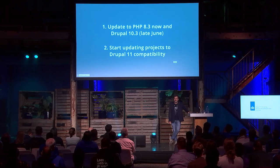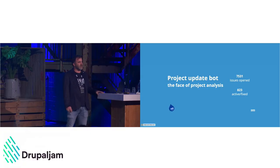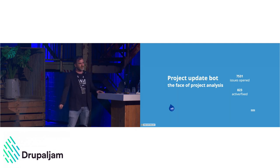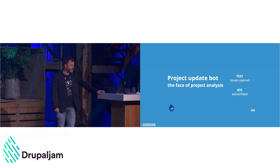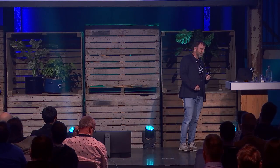To help the community upgrade to next major versions, there's the Project Update Bot. It was developed by Ted Bowman from Acquia a while back for the Drupal 8-to-9 upgrades, using Drupal Rector to post patches to the issue queue of contrib modules. This helped contrib modules get ready without maintainers having to go through the full analysis process themselves — it made a lot of tedious work much easier.